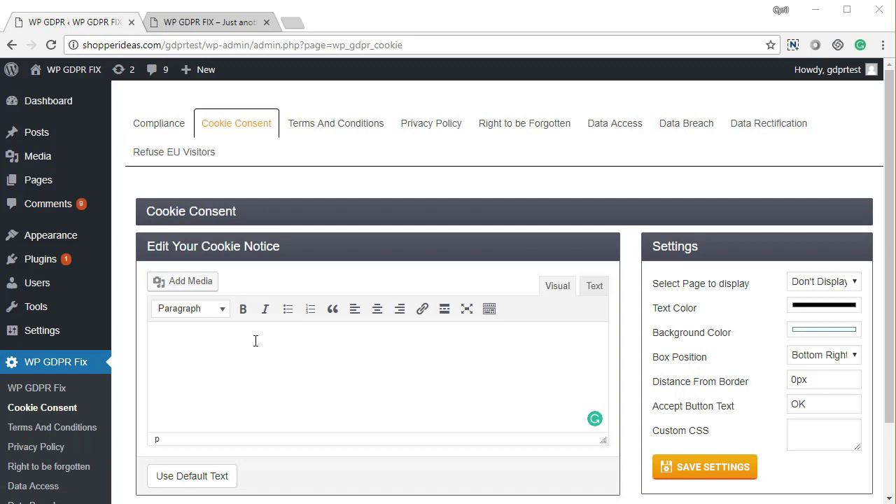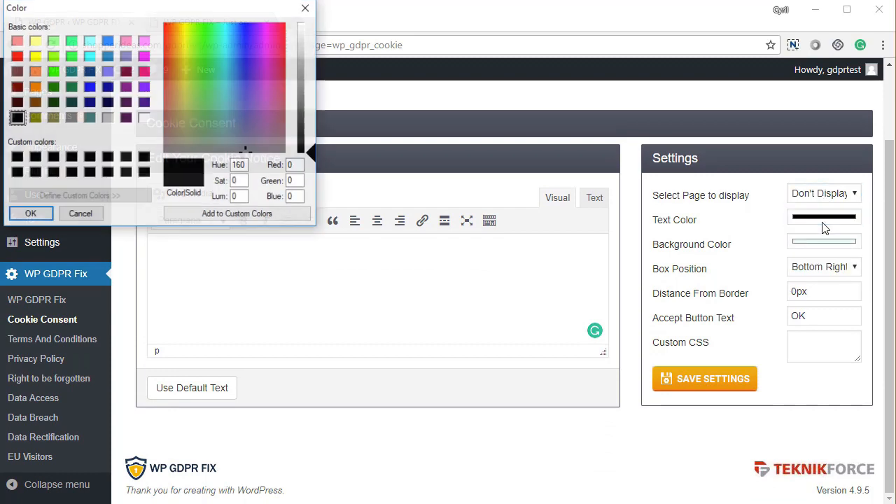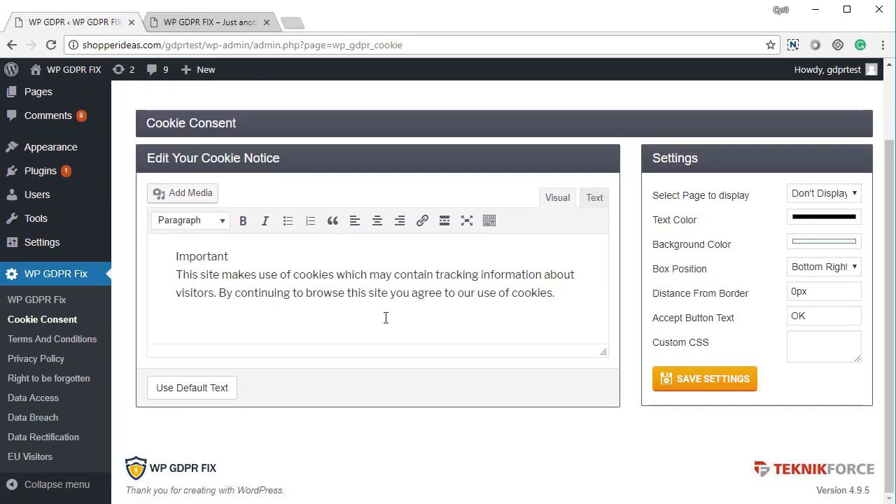The first thing you need to set up is cookie consent, which means informing every visitor that you track cookies. If you've got any Facebook pixel, analytics, or tracking code on your blog, you are tracking cookies and need to inform EU visitors. When you go to cookie consent, you can set up your own message, choose text color, background color, and where it appears on the page. There's also a default message if you don't want to write your own — just click save settings.